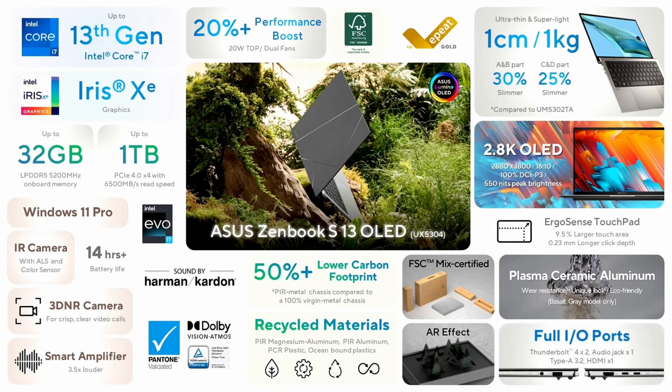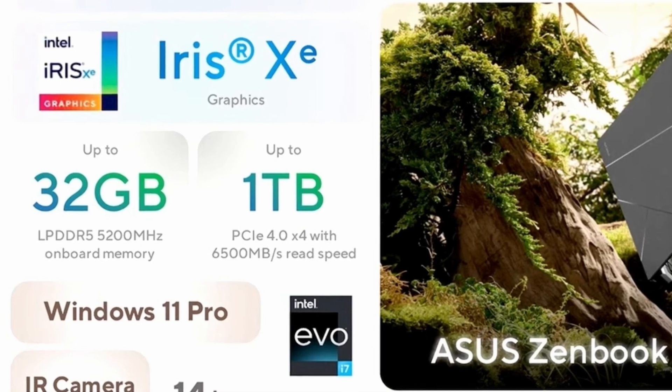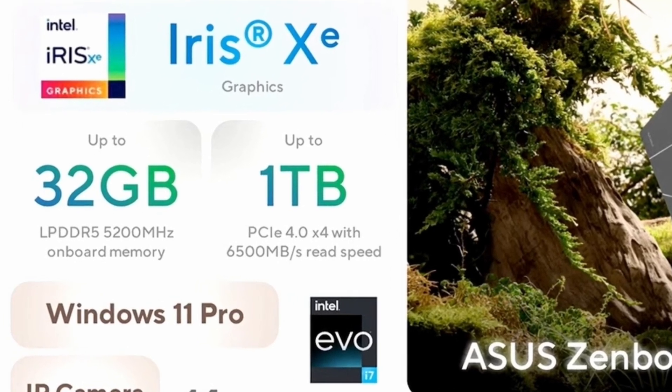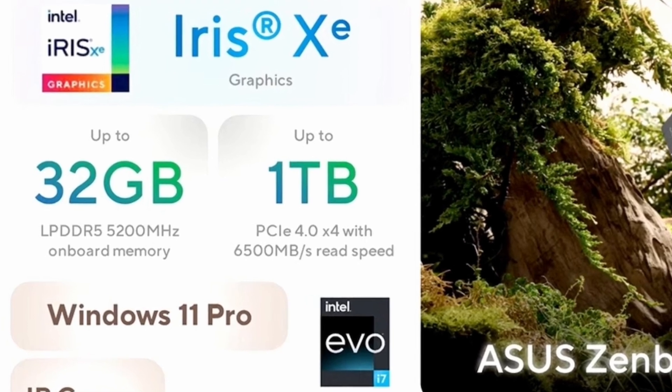When it comes to memory, you can spec up to 32 gigabytes of LPDDR5 5200MHz RAM, and up to a one terabyte SSD, which runs at PCIe 4.0 x4 speed. Asus are claiming a read speed of up to 6500 megabytes per second with that drive. Obviously it's not going to sustain that performance, but that is really fast and nice to have.